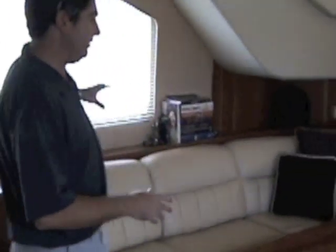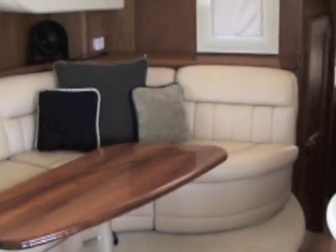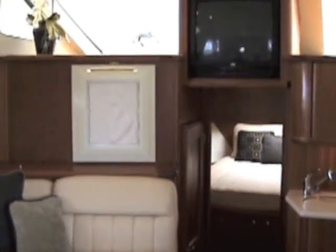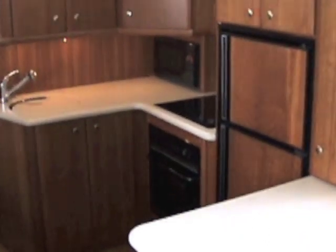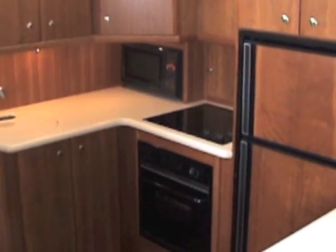Here on the port side, we have a large L-shaped seating area with a television overhead. No matter where you're sitting on the boat, you're able to watch the TV. There's a beautiful open galley with pretty much everything you're going to need — a real full oven, princess top, stove burners.